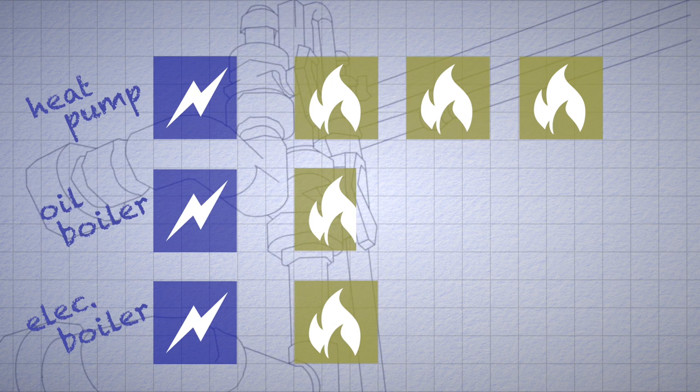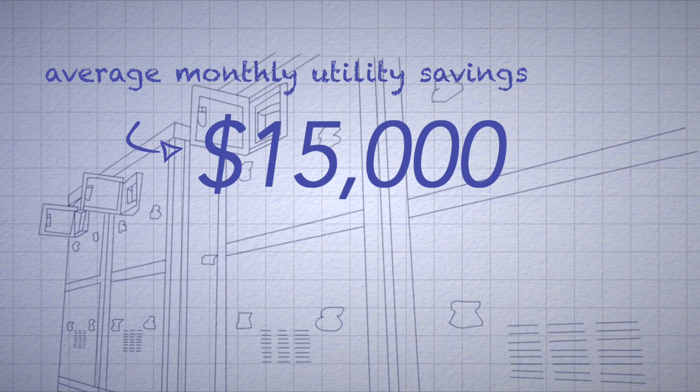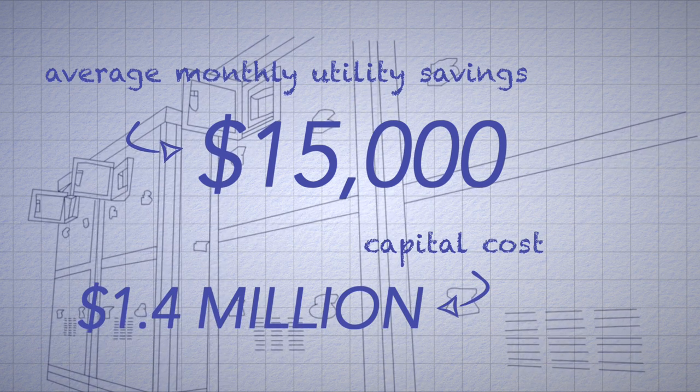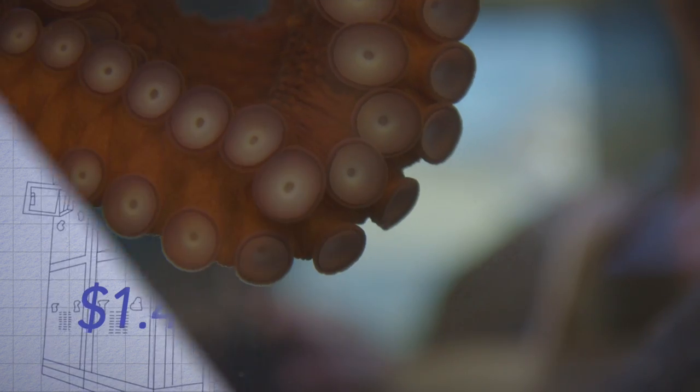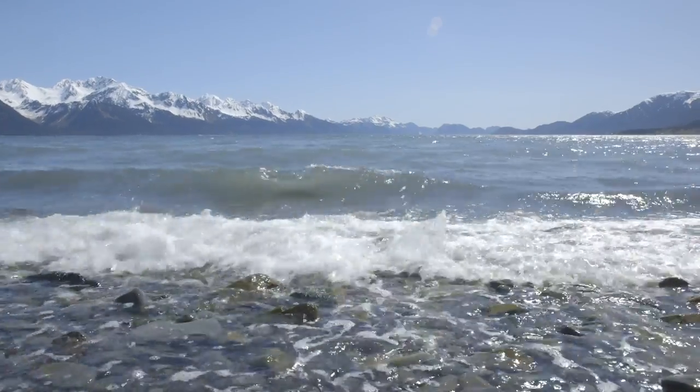Those efficiency gains, plus not having to purchase and store heating oil, have saved the center a lot of money. The over $1.4 million cost of the system was covered largely by grants. Despite high upfront costs, Baker says this type of heat system has a lot of potential in coastal communities in Alaska, Washington, Oregon, and Northern California.